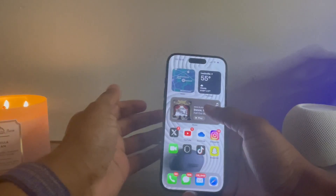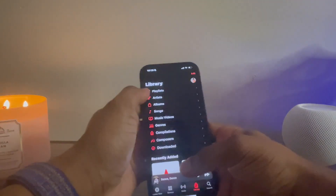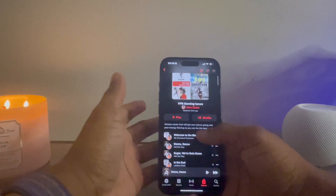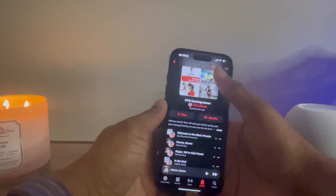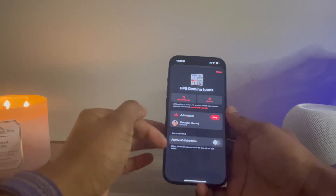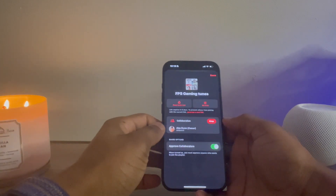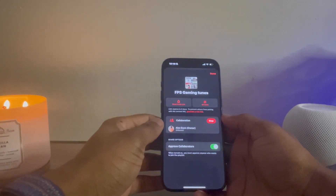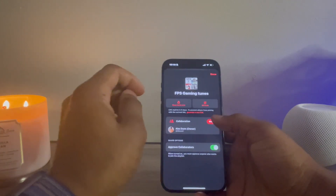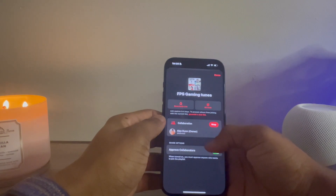The second feature is a pretty fun one — Apple Music collaborative playlists. Go find your Apple Music app and open a playlist. I already have one pulled up. You can now collaborate with other people. In the top right, you'll see the collaboration option. You can approve collaborators, or when turned off, they have to have a link to join. When turned on, anyone you approve can join the playlist.